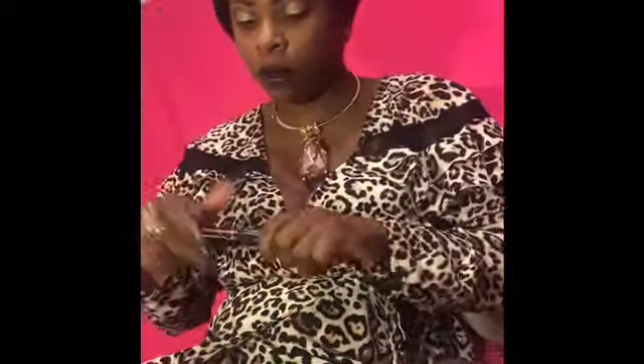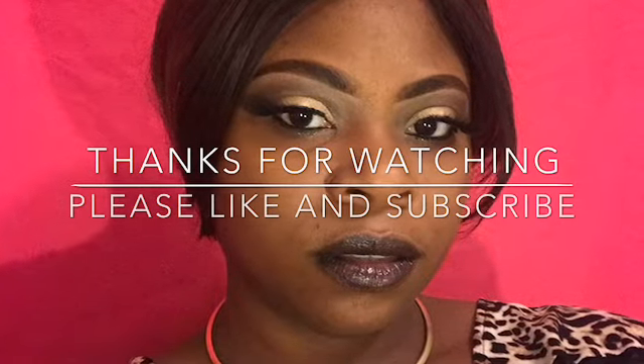The lip gloss I'm using is called One in a Million, which is one of my favorite songs by Aaliyah. It is a burgundy-black — like a tint of black with burgundy in it, with glitter. It is so pretty. I loved it, and I am very happy with how the overall look came out. Thanks for watching — please subscribe.